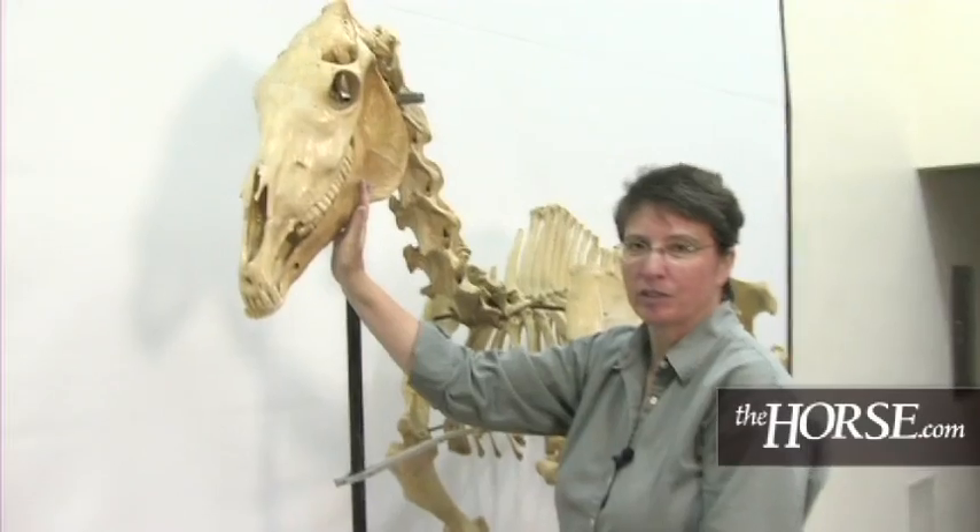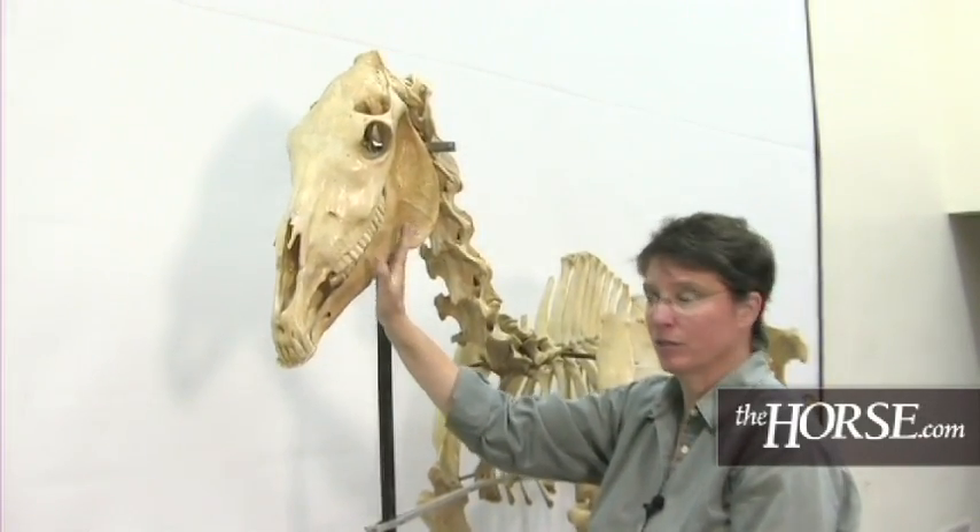Hello, I'm Dr. Roberta Dewyer. I'm a veterinarian at the Gluck Equine Research Center at the University of Kentucky. In this segment, we're going to talk specifically about the skull and some of its general anatomy and points of interest.